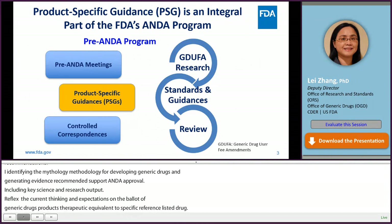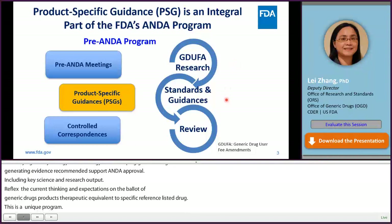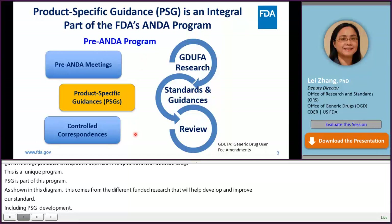PSG is also an integral part of the FDA's ANDA program. As shown in this diagram, outcomes from GDUFA-funded research have helped to develop and improve our standards and guidances, including PSGs for generic drug development. PSGs, along with pre-ANDA meetings and controlled correspondences, are part of the pre-ANDA program that plays a critical role in communicating to generic drug applicants before ANDA submissions to facilitate generic drug development. PSGs also assist ANDA assessors to conduct ANDA reviews.